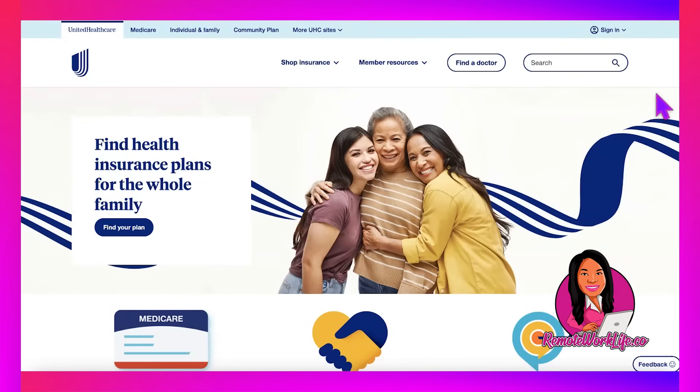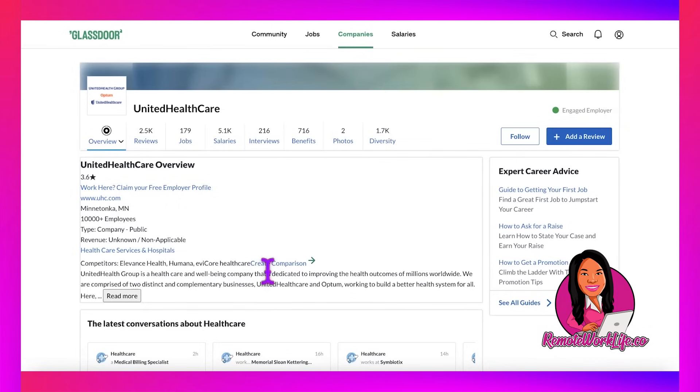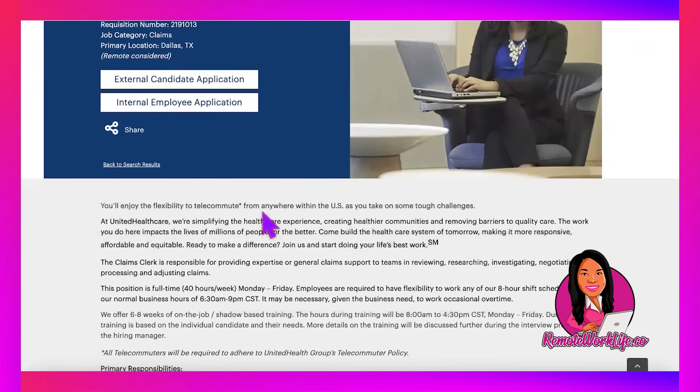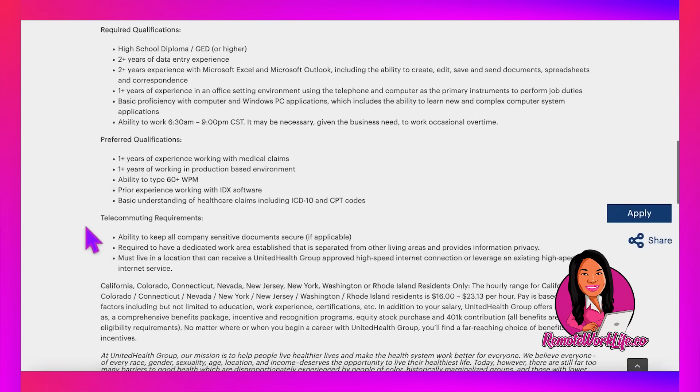Today's hot lead comes from United Healthcare — this is a non-phone job. I also have some additional US-wide leads to share today, so stay tuned. United Healthcare is a huge company, always hiring, with 10,000-plus employees in the healthcare and hospitals industry. They have a ton of information on their Glassdoor account. This is their Claims Clerk position, available anywhere within the United States.